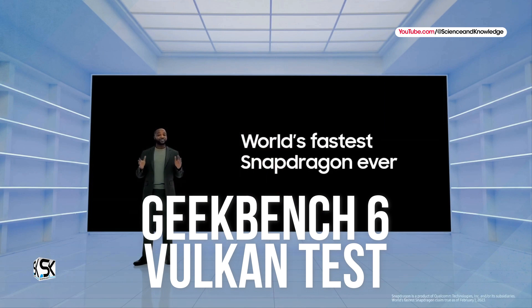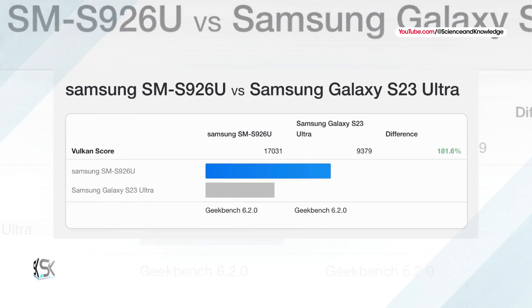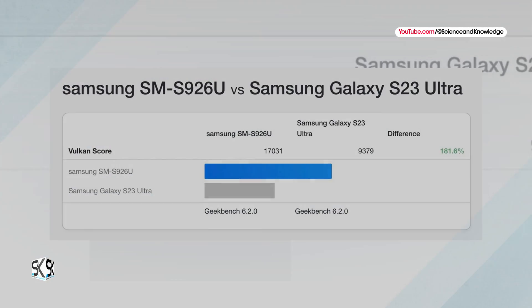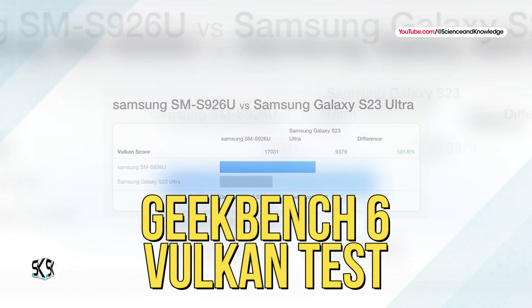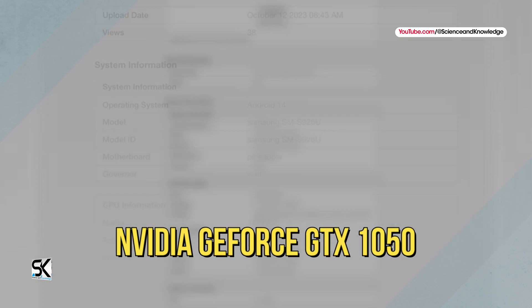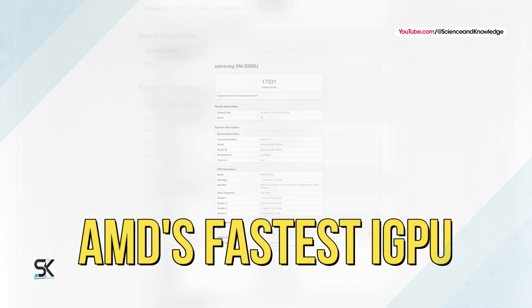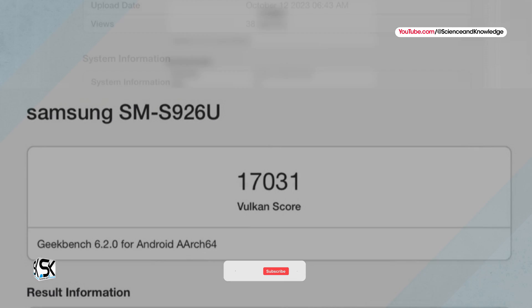In the Geekbench 6 Vulkan test, the new chipset in the US version of the Galaxy S24 Plus achieved an impressive 17,013 points, making it 81.6% faster than the Galaxy S23 Ultra with Snapdragon 8 Gen 2 for Galaxy. A look at the Geekbench Vulkan benchmark chart shows the smartphone chip is on par with the desktop-class NVIDIA GeForce GTX 1050, while AMD's fastest iGPU, the Radeon 780M, is around twice as fast as the Snapdragon 8 Gen 3 for Galaxy.